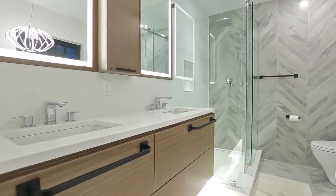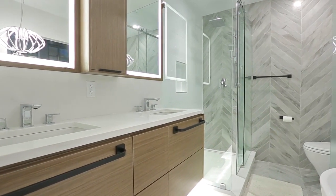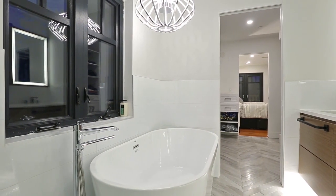Your master bedroom also comes with the luxury of a private ensuite bathroom, with a floating double vanity, a glass shower with rainfall shower head, and a free-standing soaker tub.